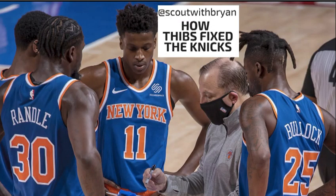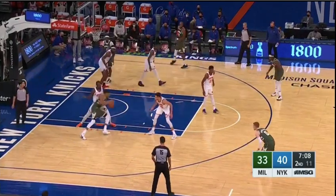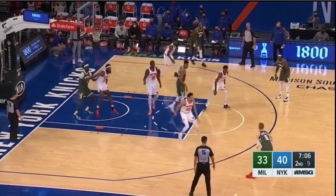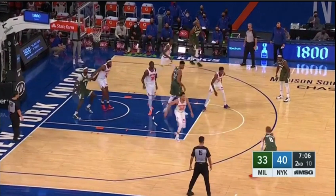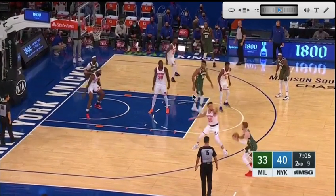So how Tom Thibodeau fixed the Knicks, starting with the defense — make sure to like and subscribe so you can see the offensive video coming out tomorrow, tackling Julius Randle and how their offense has improved from last year. They're giving up the lowest opponent three-point percentage in the league, around 29.5%. That is super, super low.